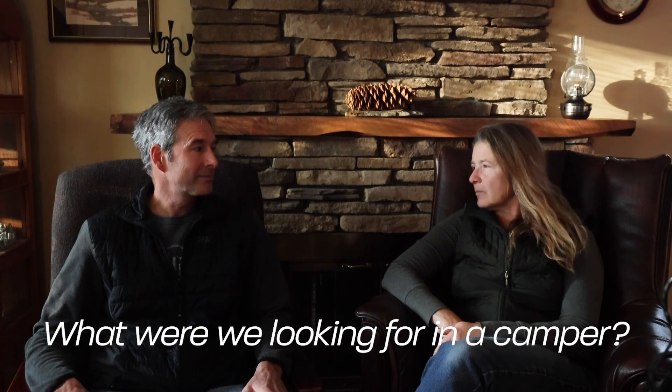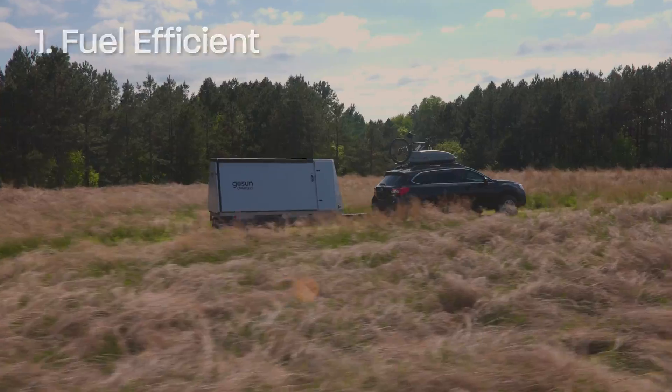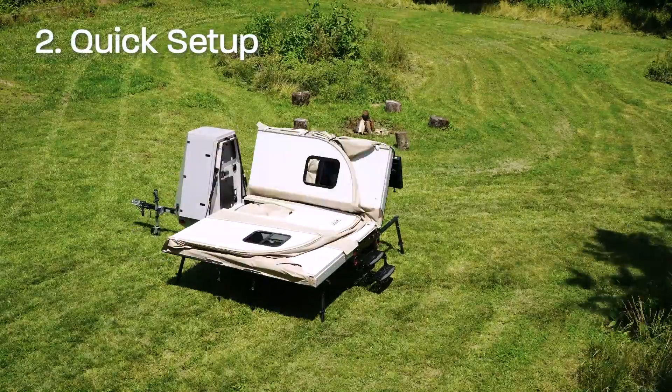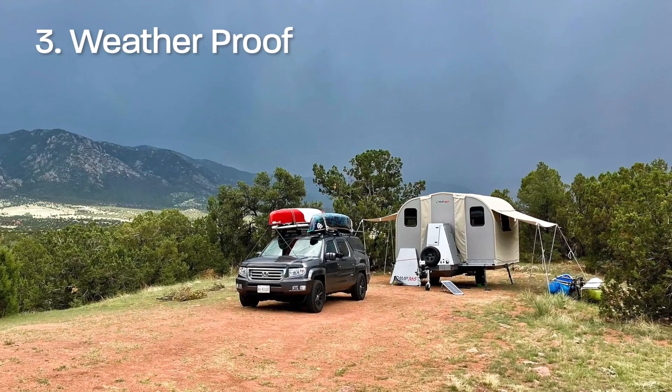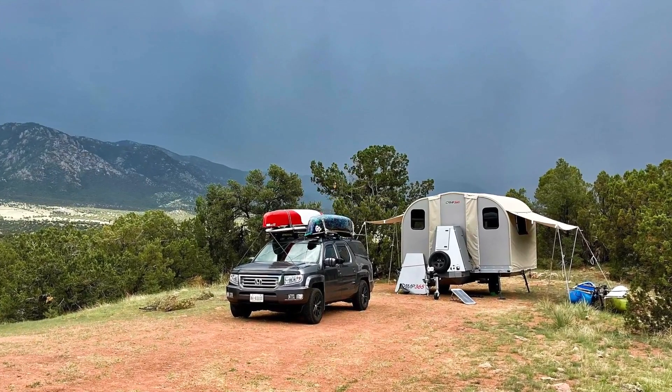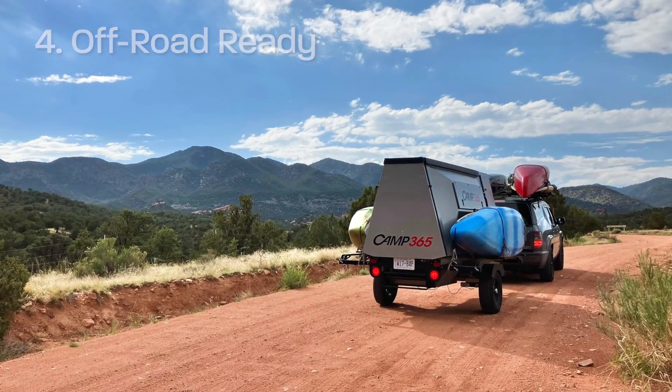What were we looking for in a camper? Well, we do a lot of driving and we needed something that was going to be super fuel efficient to pull. We needed something that would be quick to set up in the evenings after a long day of driving. We learned from experience that whatever we chose had to be storm worthy, particularly for high winds, and we needed something that could go off the beaten trail, so high ground clearance was going to be very helpful.